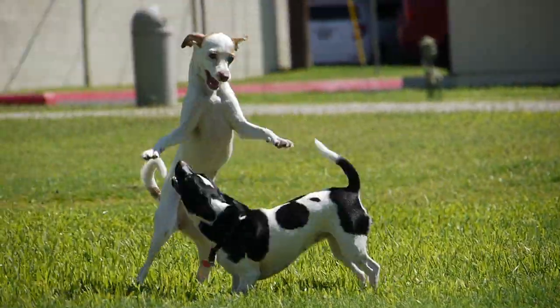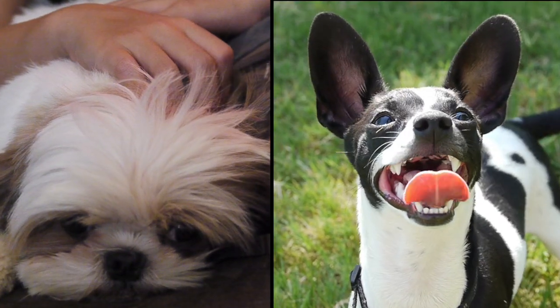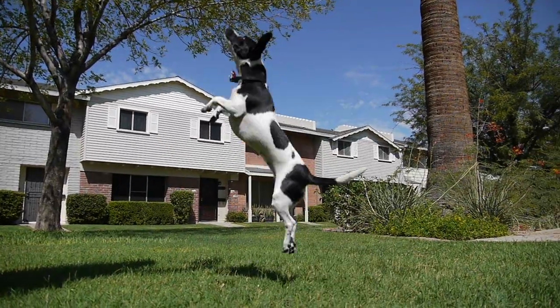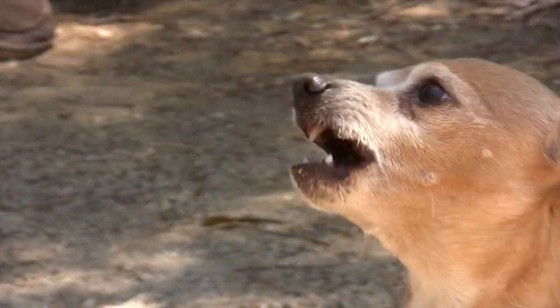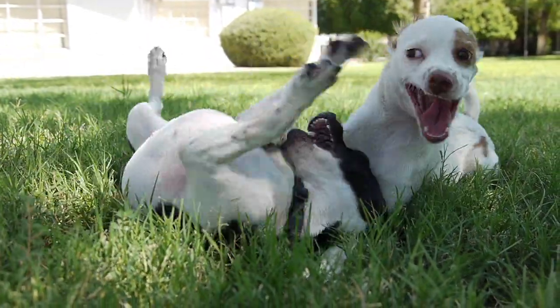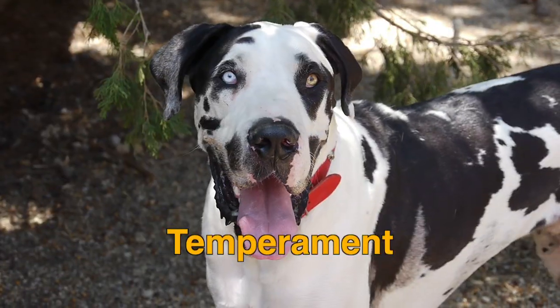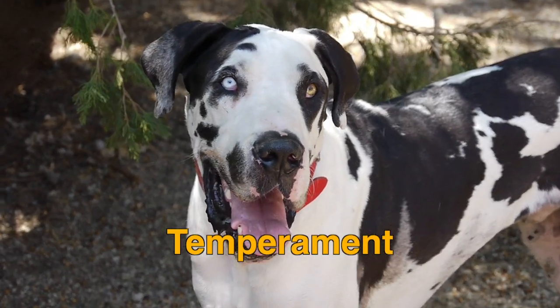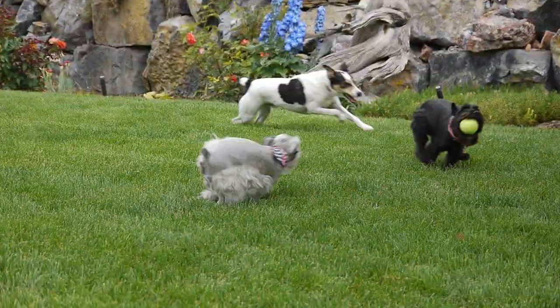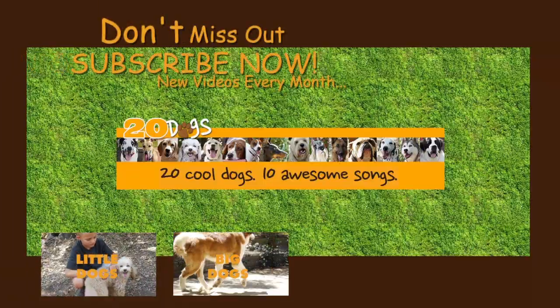Some Chihuahuas are very hyper. This is another difference between kinds of dogs. While some dogs can hardly sit still and run around barking all the time, other dogs are lazy and almost never bark. This is called a dog's temperament — how it usually acts. Most little dogs are more active than bigger dogs. What else can you say about little dogs?